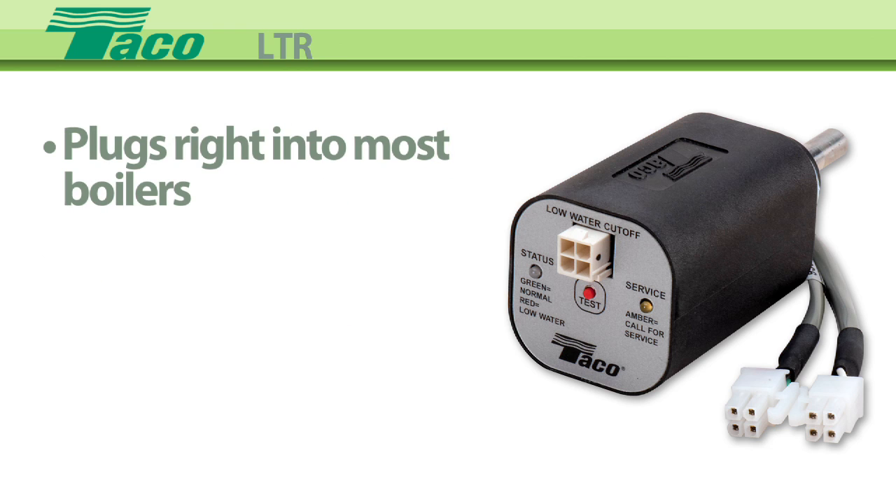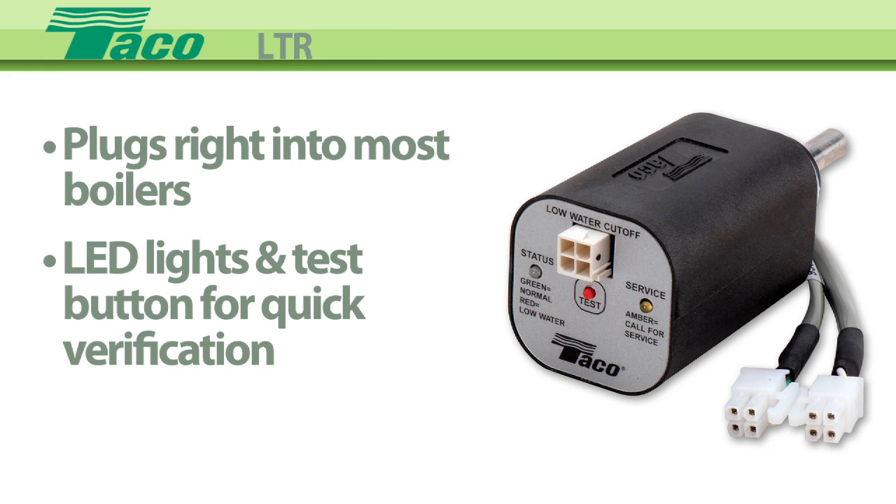The LTR's wiring harness can plug right into most new boilers, while the external LED lights and test button make for quick verification that the control was installed and wired correctly.